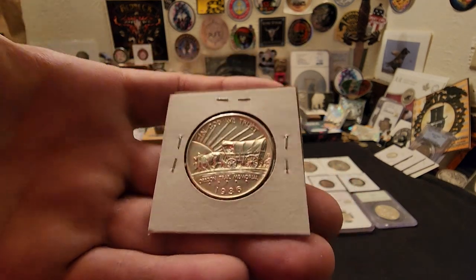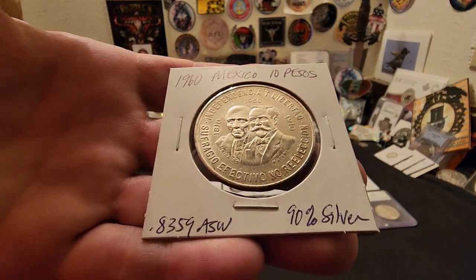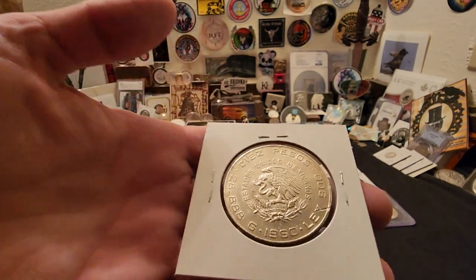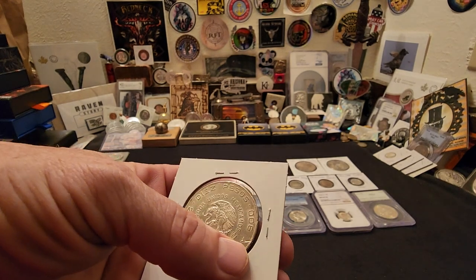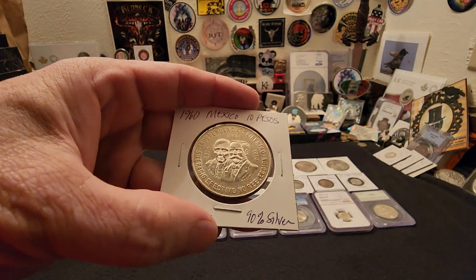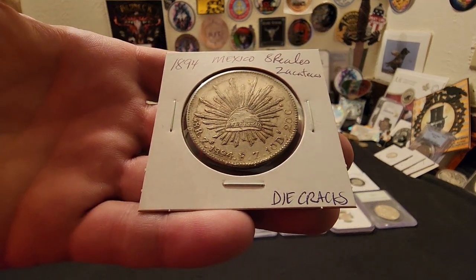From 1960, a 10 Peso — this is a commemorative, 90% silver, with 0.8359 ounces silver weight. It has one little scratch here, but overall it's a nice one to have in your collection. If you can find them in this condition, even with a little ding, they're kind of pricey for what they are.